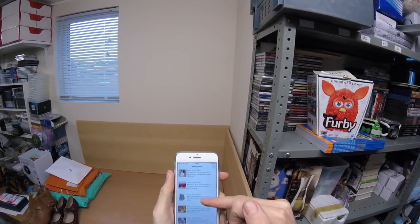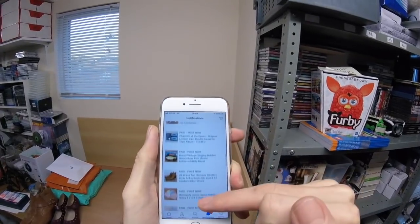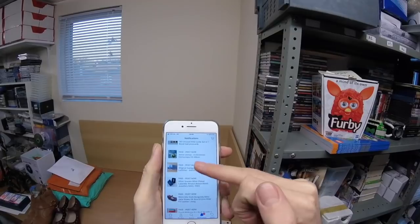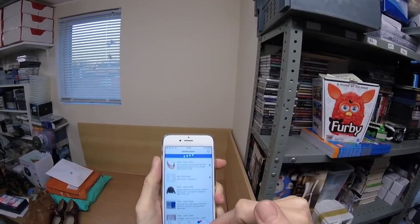OK so these are all the items we need to ship today. Let's start at the top.